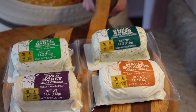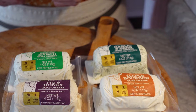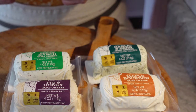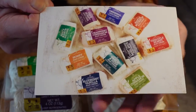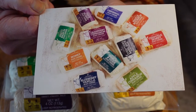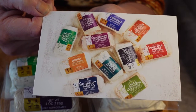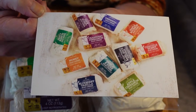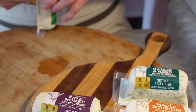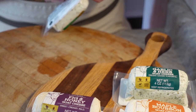Their website is LaClarefamilycreamery.com — that's L-A-C-L-A-R-E — and give them a try; the website's really nice too. If you're ever in the Pipe area, it's worth a stop. My brother lives in Stockbridge and his wife grew up there; they've been married about 40 years. I think they used to have really good fish fry in Pipe too.